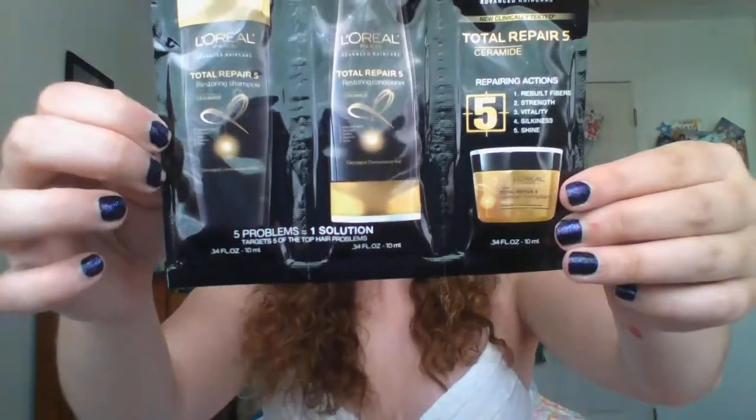This is a sample set — the L'Oreal Total Repair 5 Restoring Shampoo and Conditioner, plus a leave-in conditioner treatment. I thought this was pretty cool and I could definitely try it out.